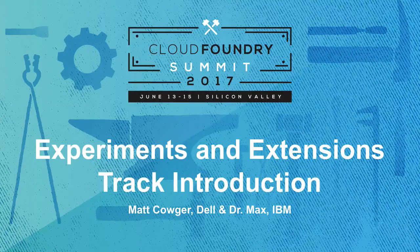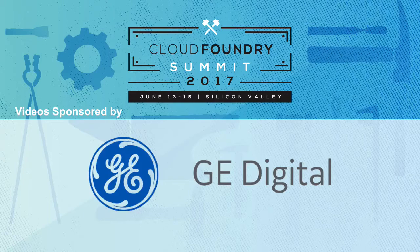We were late because we thought we were in the giant ballroom, like the really huge one where the keynotes are. That's not the case. Apparently these are not quite that popular of sessions.